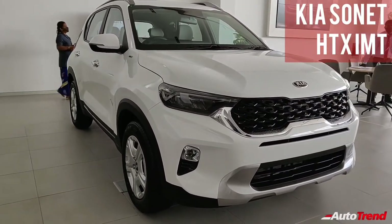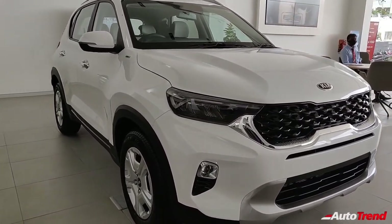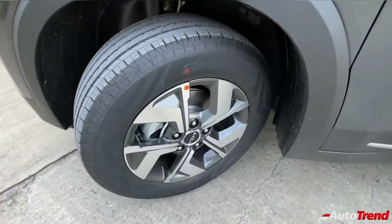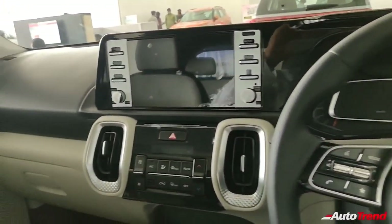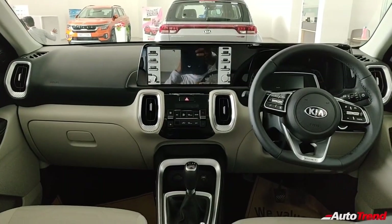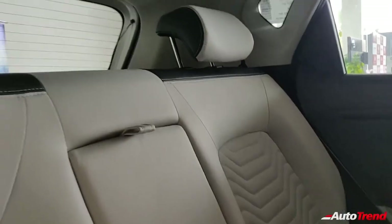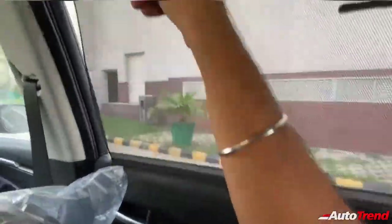The fourth-level HTX variant adds all LED headlamps with LED DRLs, full LED tail lamps, 16-inch dual-tone machine-cut alloy wheels, dual-tone black and beige color interior, leatherette trim on the door pads, leather-wrapped steering wheel and gear knob, smart key access with push-button start, rear seat adjustable headrests and a rear center armrest along with rear window sunshades.